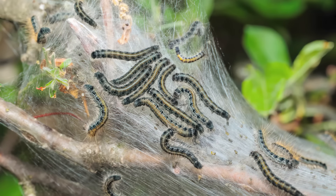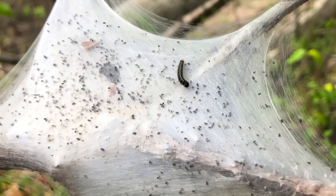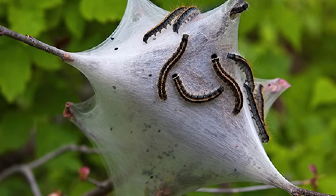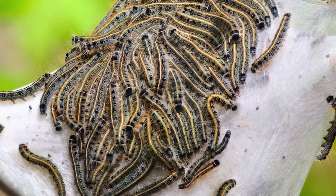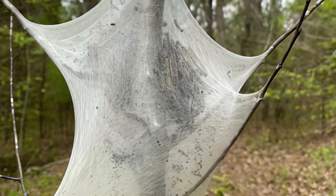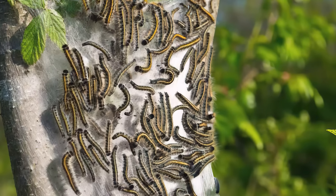Tent caterpillar colonies are highly social, with each individual playing a specific role. Mature caterpillars, or scouts, are responsible for finding food sources and returning to the tent to lead others to the location. Younger caterpillars, known as feeders, stay behind and consume leaves while maintaining the tent structure. This division of labor allows for efficient resource exploitation and colony defense. As part of a colony, they synchronize their feeding and movements — when a food source runs out, the entire colony moves together in a procession to find a new site, with caterpillars marching in rows following a silken thread laid by the lead caterpillar, eventually setting up in a new location and building a new silk tent until they're ready to transform into adult moths.